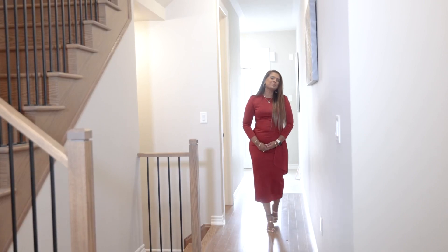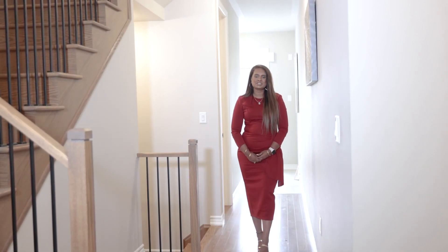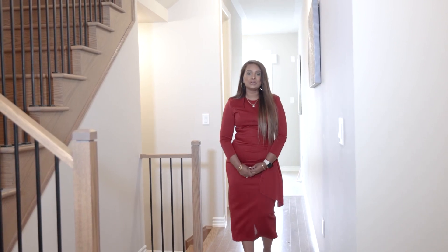This open-concept modern design feels like a model home and features nine-foot ceilings and hardwood floors throughout.